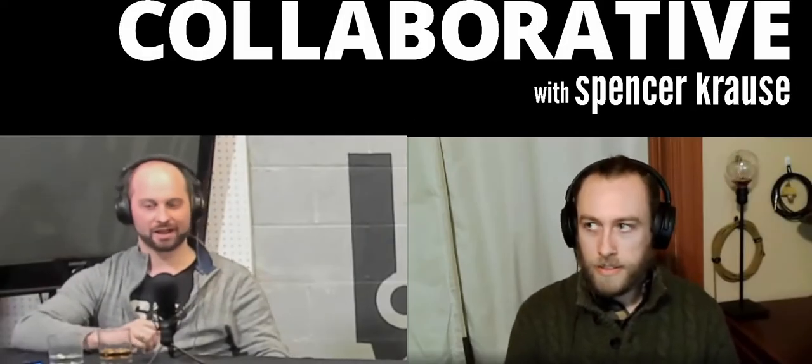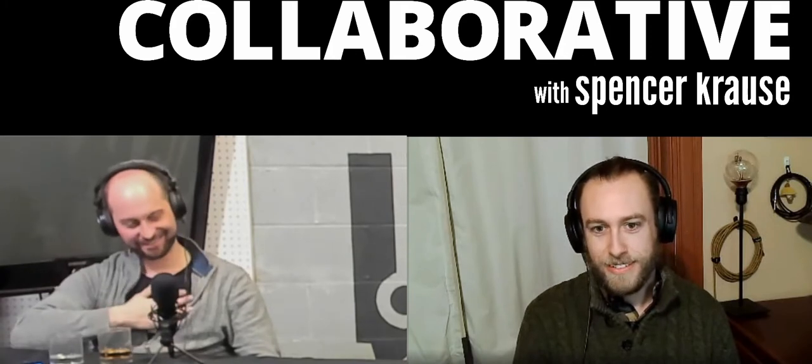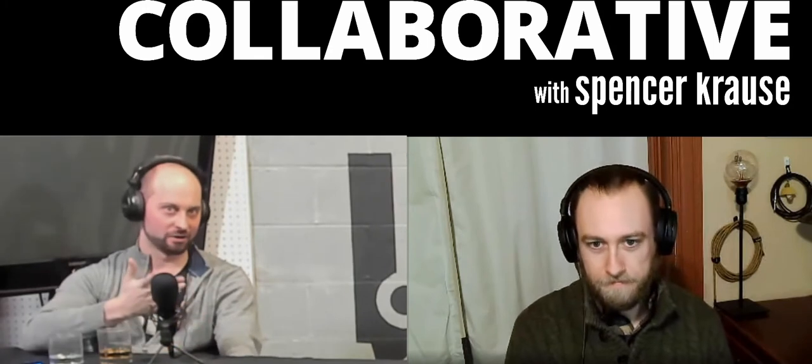Welcome to the Collaborative Podcast. I'm your host Spencer Kraus. My guest today is Dan Kerhan, a mechanical engineer with a background in mechanical design, engineering, some industrial automation, and product work as well.